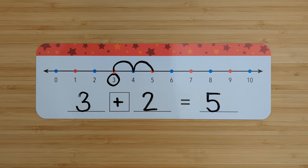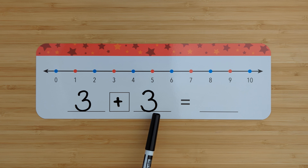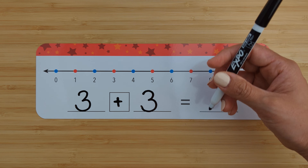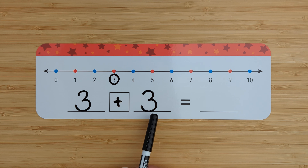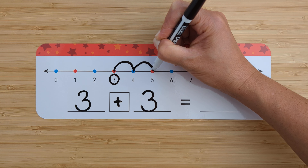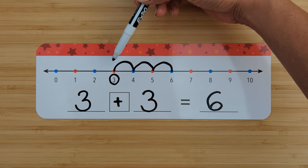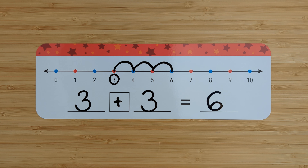Let's try another one. Three plus three. Find the number three. Circle it. Add three more. Count on from three. Four, five, six. Three plus three equals six. Good job.